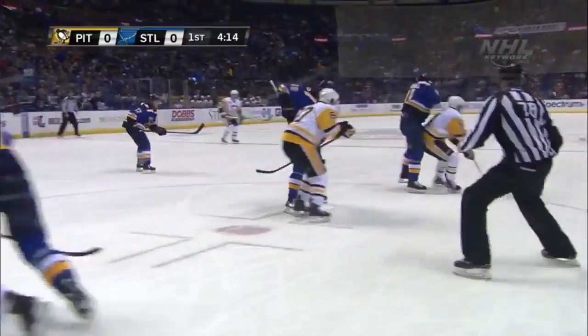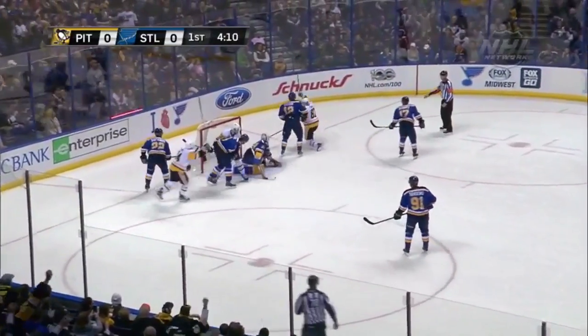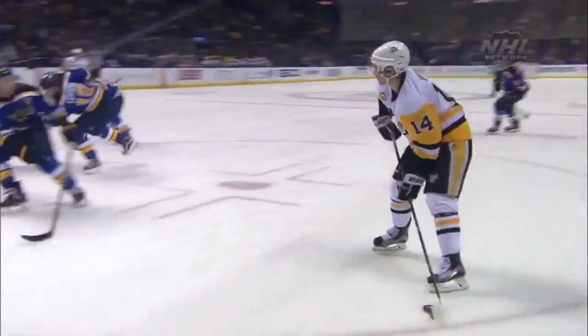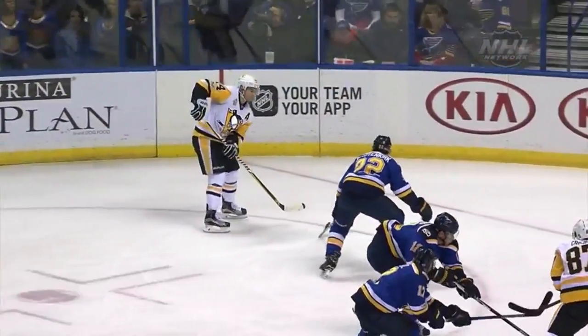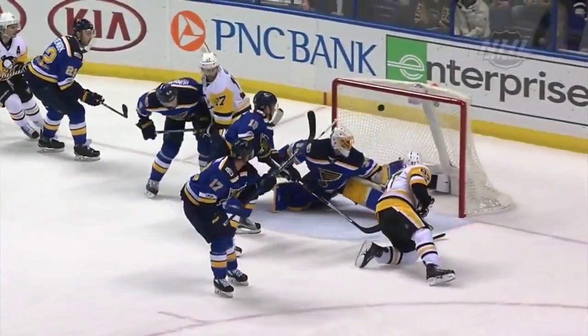Goaltenders are going to have a little more trouble on the goal pulse trying to prevent that angle. Oh man, what a goal by Crosby! Kuna set him up! Sidney Crosby scores his 29th goal of the season and his 995th career point on his way to 1,000. They are amazed — that was simply stunning! Wow!